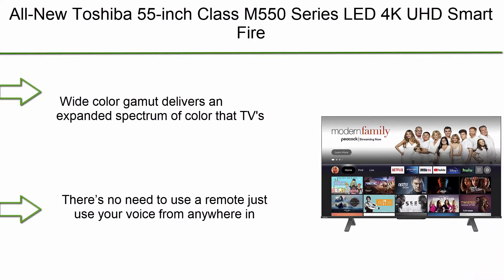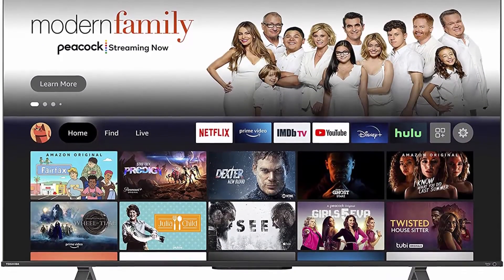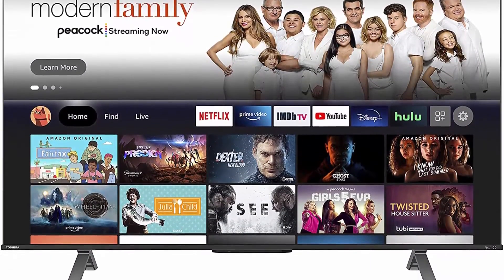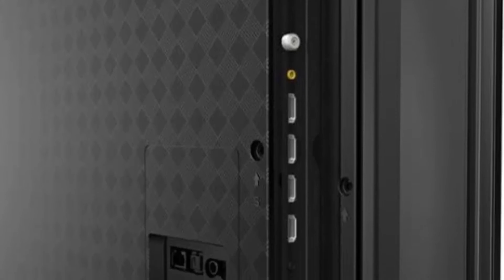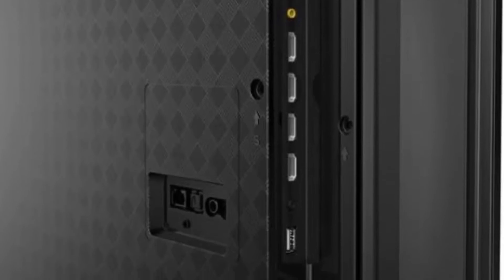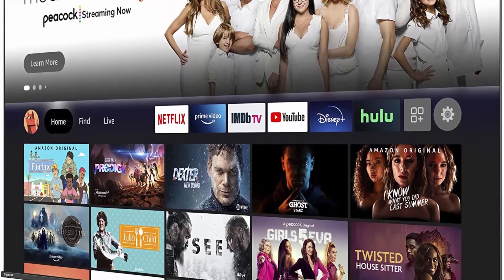Top 6: All-new Toshiba 55-inch Class M550 Series LED 4K UHD Smart Fire TV with hands-free Alexa, the 55M550KU. Wide color gamut delivers an expanded spectrum of color that TVs with smaller color palettes can't match, providing a more colorful and vibrant picture. Plus Dolby Vision HDR and HDR10 Plus help transform your TV experience. The M550 backlight panel features full array local dimming for enhanced contrast.